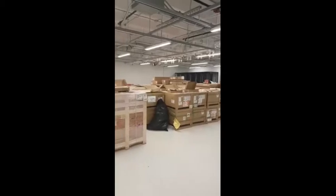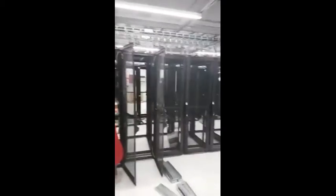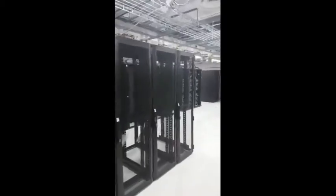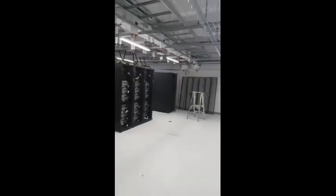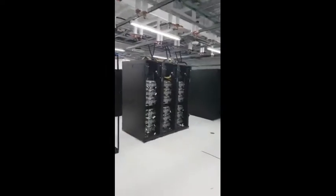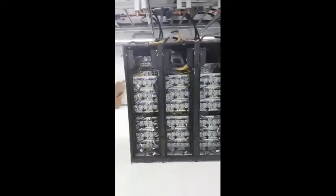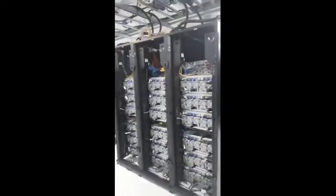Computers in boxes, ready to go. Our racks getting installed — big long row. We've got storage racks installed, some of the storage racks installed. That's about 10 petabytes of disk.